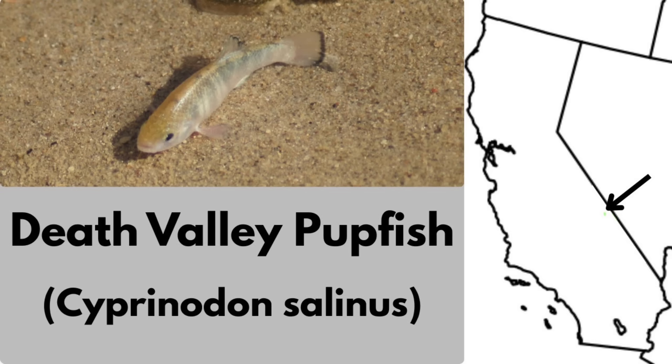The Death Valley pupfish is a close relative found in similar environments, but restricted to Death Valley National Park in California. This fish occurs in only two salty spring-fed pools, Salt Creek and Cottonball Marsh. Remarkably, these fish tolerate extreme conditions, with salinity up to four times seawater and water temperatures of over 116 degrees Fahrenheit. This fish is also listed as endangered.